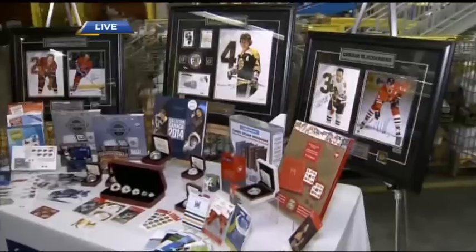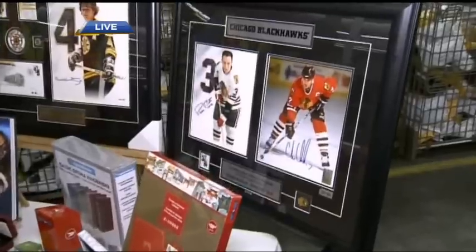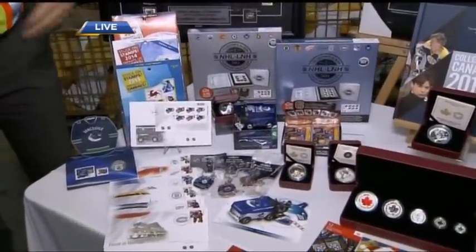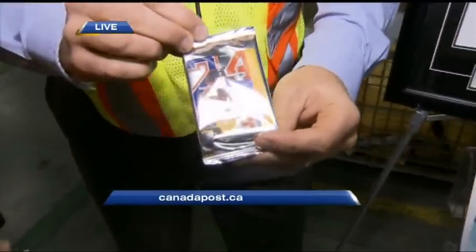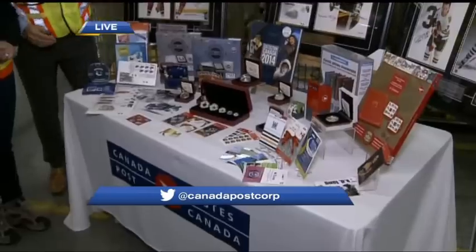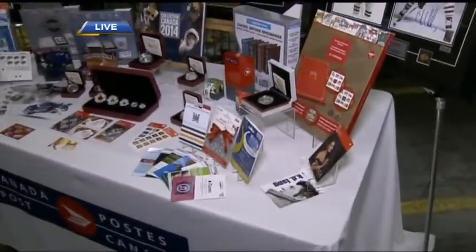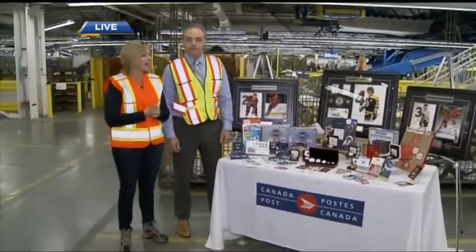Part of our stamp program in 2014 is featuring the NHL original six teams. We've got fine art prints of defensemen — some really great stocking stuffers. One of the really neat items is this little collector pack. It's $15 and features souvenir sheets for each of the original six teams. One in 50 is signed by one of the defensemen we're featuring. We've also got some coins from the Canadian Mint and gift cards. All these items are available at the Georgia Street Canada Post, but our best selection is downtown at our main office on Georgia.